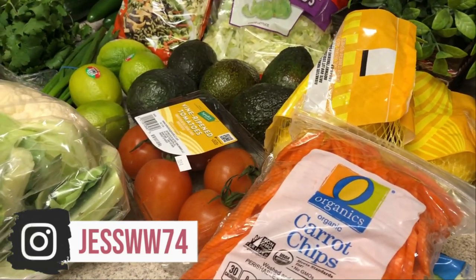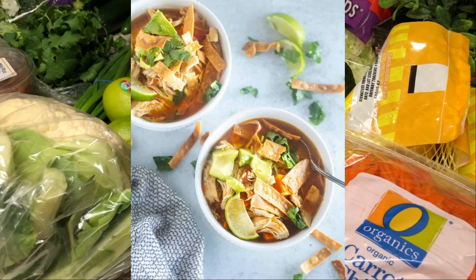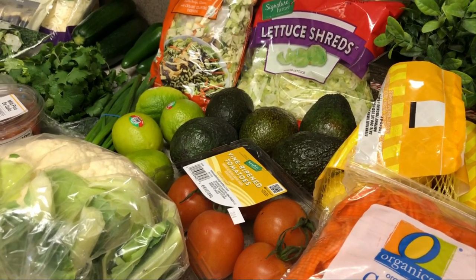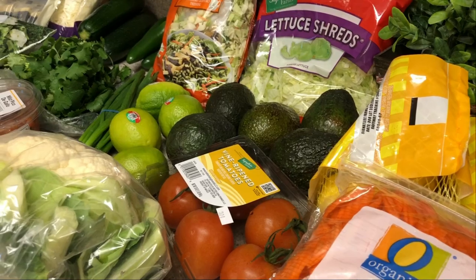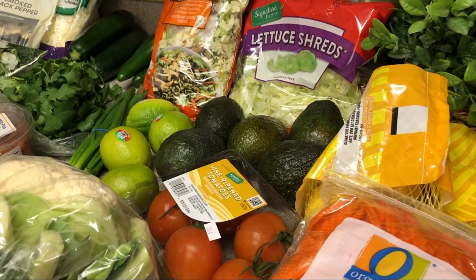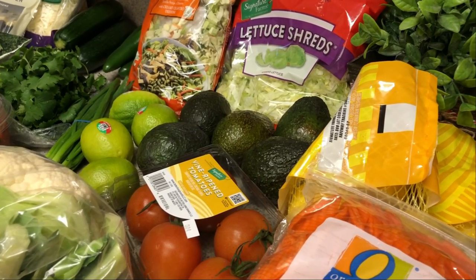The first dinner is a chicken tortilla soup — that's a new recipe I've never made this particular one. I'm going to be using those cut-the-carb flatbreads to make some tortilla strips. I'll be making those in my meal prep video so you can see how. I'll pop the recipe for that chicken tortilla soup down in the description box.